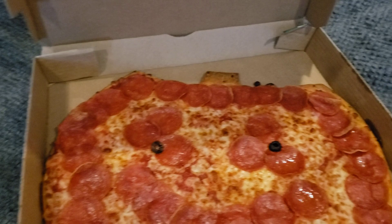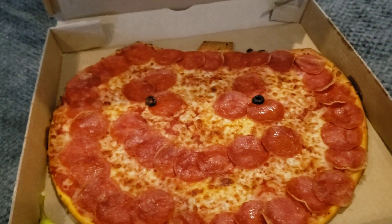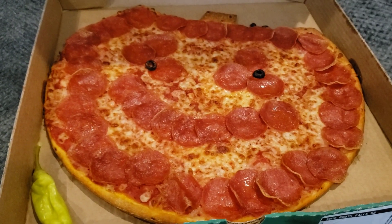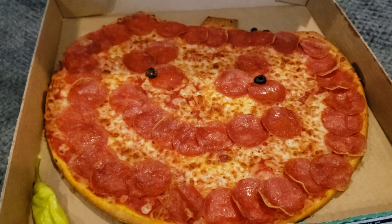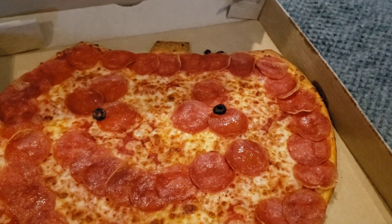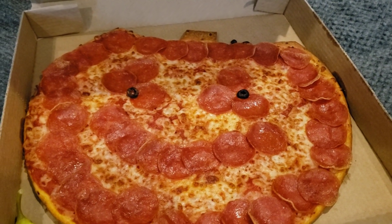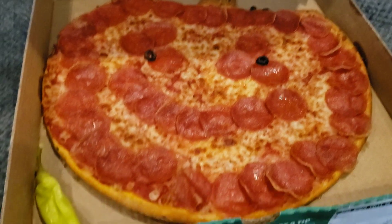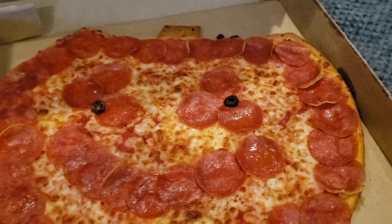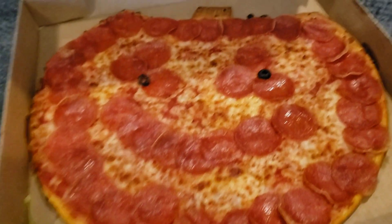You have pepperoni all the way around. I think it was like $10.99, so it's not bad — it's thin crust pizza. Pretty cool pizza design. The last one I did was the Batman pizza, that was pretty good too. Since it's the eve of Halloween, tomorrow's basically the last day if you want to try this pizza.